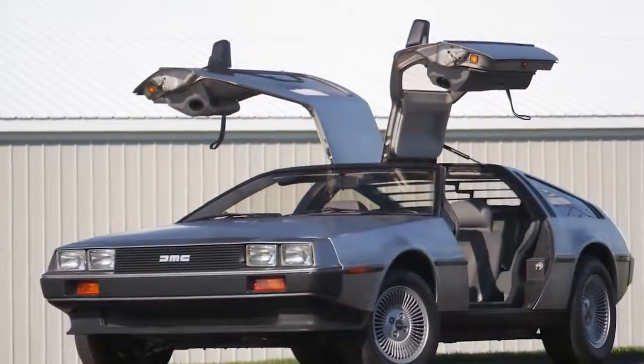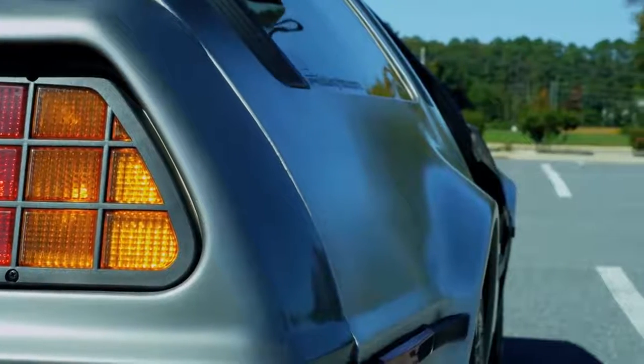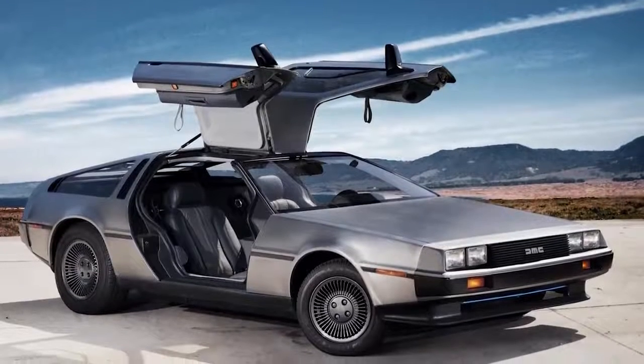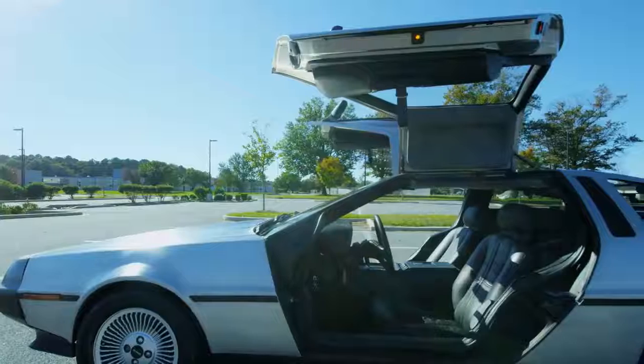Of course, in terms of design elements, the iconic doors are likely the model's most notable and futuristic feature. The car itself was originally considered a disappointment in terms of performance. However, the popular Back to the Future film series helped launch the DeLorean into the annals of history as a time machine with style.